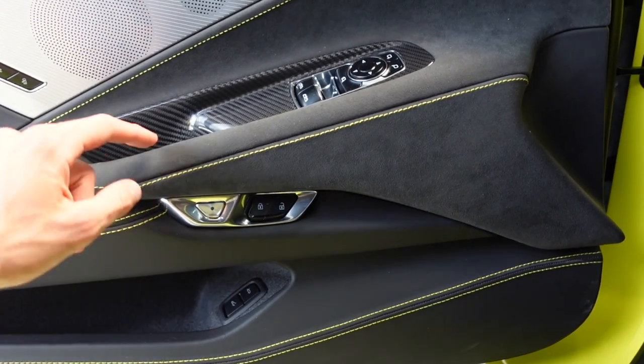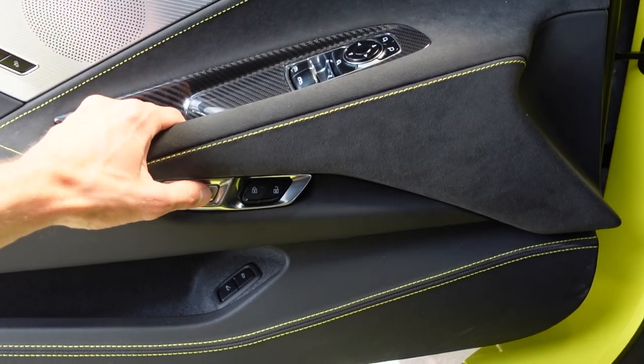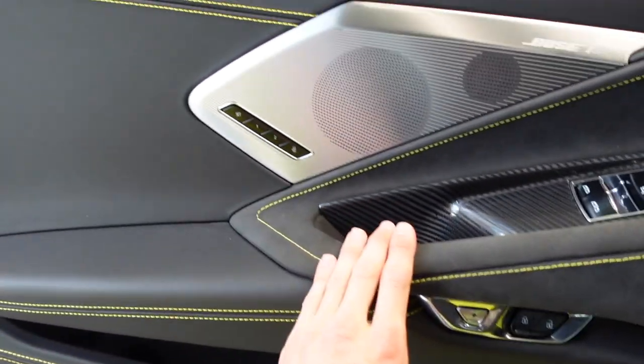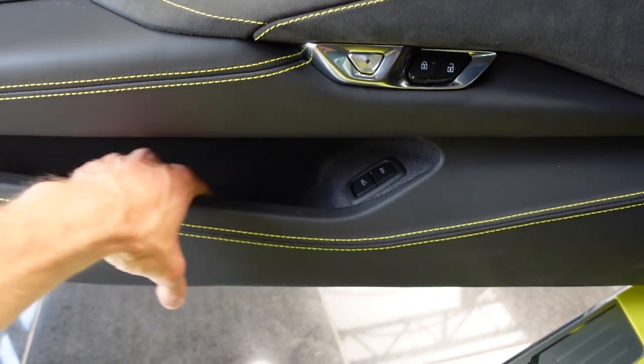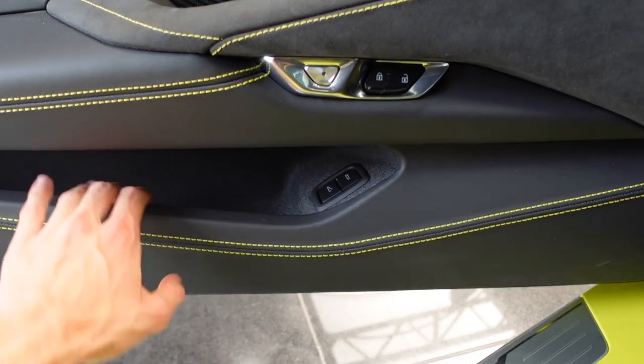Very cool — you don't have a door handle. You just push this button and the car opens up. Also the seat settings adjust automatically. A little space to put your phone or anything. I really like this wild color.